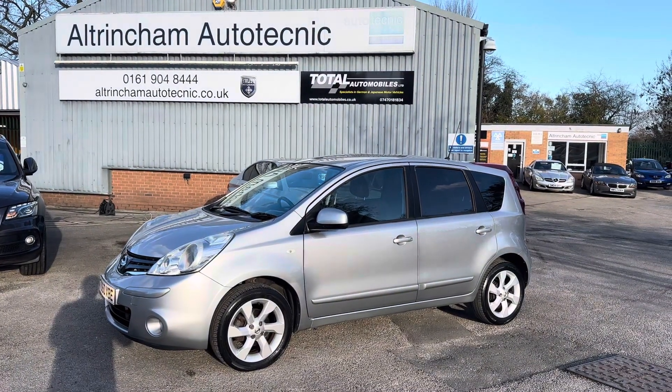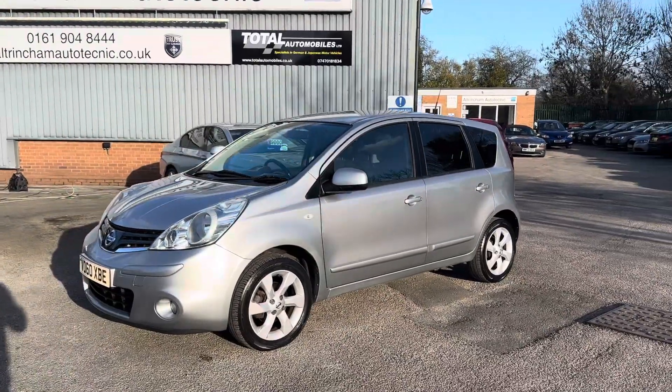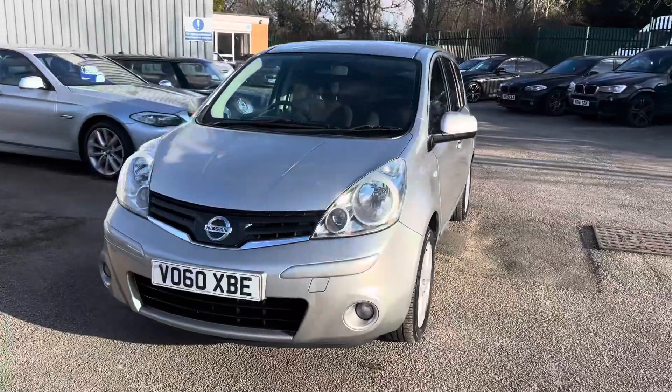Good morning, my name is Matthew and this is the latest car from our website, www.totalautomobiles.co.uk. You can also find the car on Auto Trader and on YouTube. I've just thought I'd do a quick video on this car showing a bit more detail.